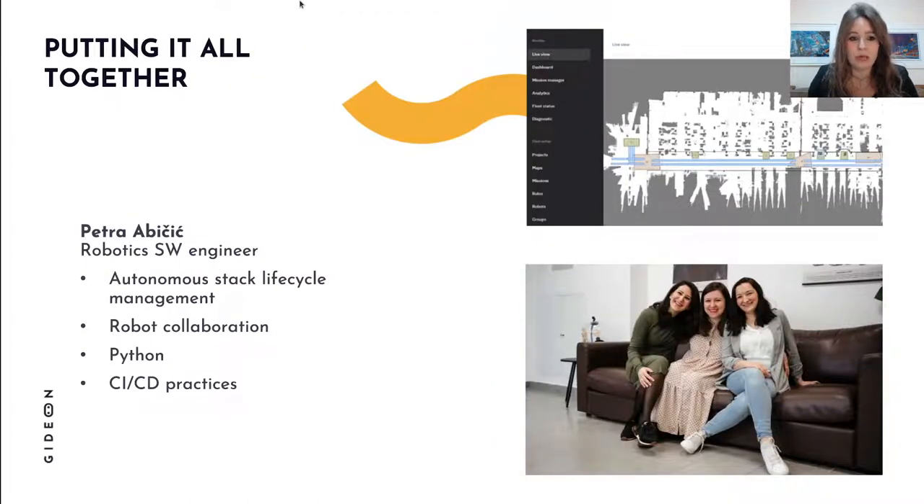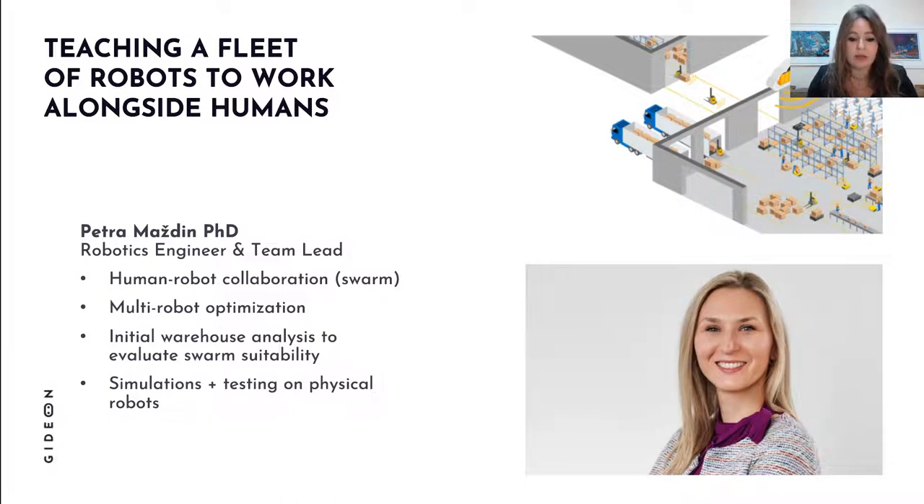We need to put together vision, semantic understanding, and localization and mapping. Petra Abicic manages the entire autonomous stack and works on robot collaboration, ensuring everything runs smoothly. Our robots are not isolated agents — we have fleets working side by side with humans. Petra Majdin, a robotics engineer and team lead, specializes in multi-robot optimization, which is a very hot and interesting research topic.